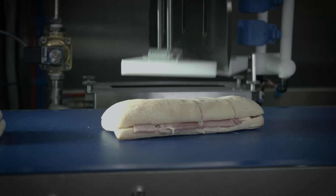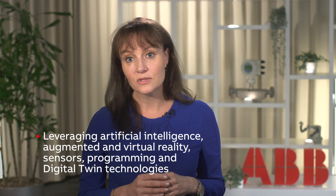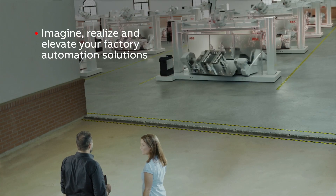Combined, these trends are making digital tools more and more vital by the day, to make industrial robots more accessible, capable, and versatile. That is why we continue to invest in growing our comprehensive suite of digital tools that complement our vast range of industry-leading production line robots. Concretely, these digital tools help automation engineers and factory operators at every step of the project lifecycle by leveraging artificial intelligence, augmented and virtual reality, advanced sensors, programming technologies, and digital twins.